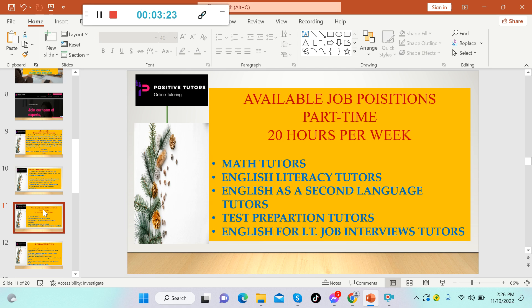The available job positions right now are all part-time, requiring at least 20 hours per week. They're looking for: math tutors, English literacy tutors, English as a Second Language tutors, test preparation tutors, and English for IT job interview tutors. So there are five job positions currently available.